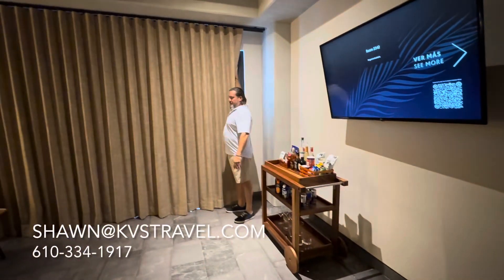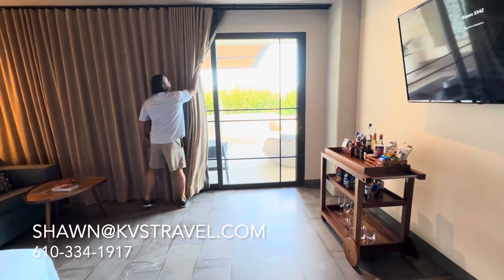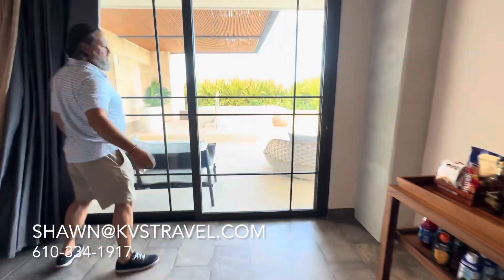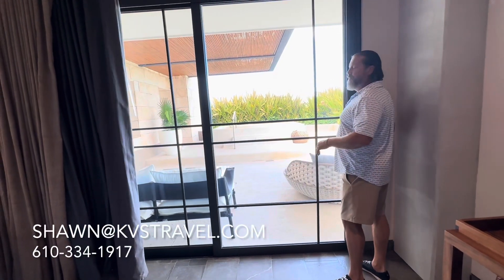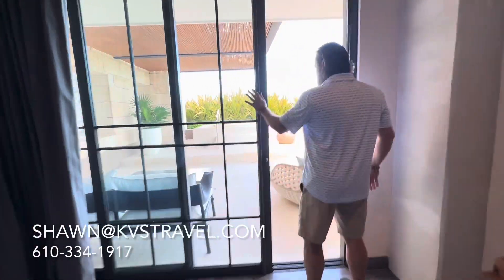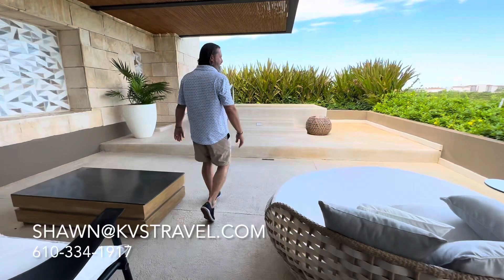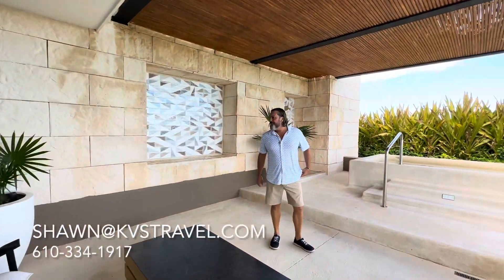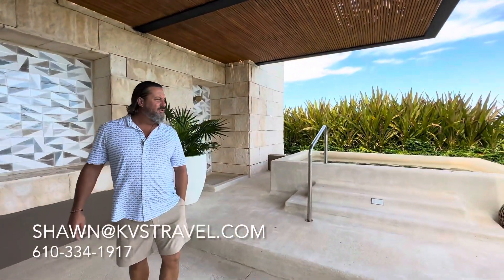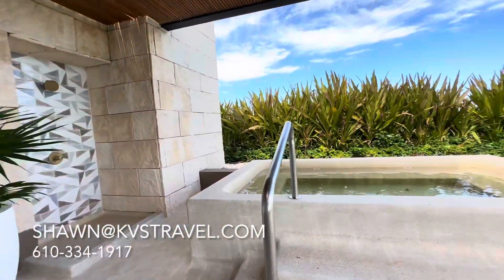Are you guys ready for the outside space? This is why you would select the corner suite. So you have this vast outside space with a beautiful outdoor shower. You have this up here for some shade if you'd like that. And it's privacy.